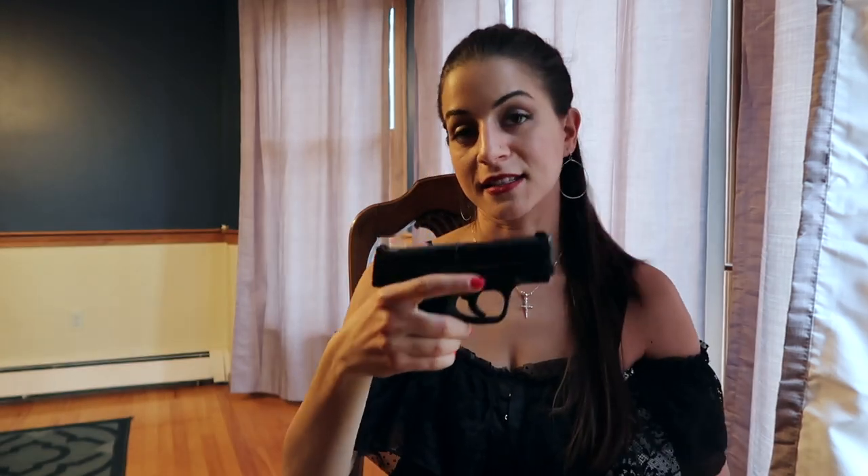I carry a Smith & Wesson Shield in nine millimeter, so that's the gun I'm going to be showing you in the holsters and outfits today. I wouldn't advise changing up the gun you carry because it's going to mess with your muscle memory. Ideally you should be training with your carry gun frequently and get proficient with it. I would advise finding a gun you shoot well and then basing your concealment and outfits on that gun.